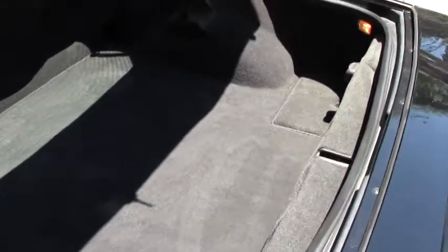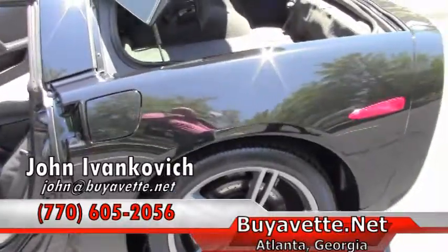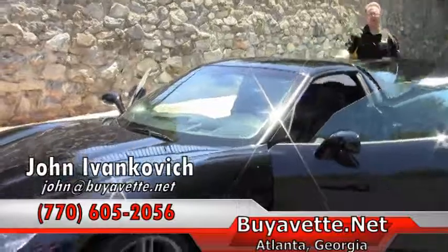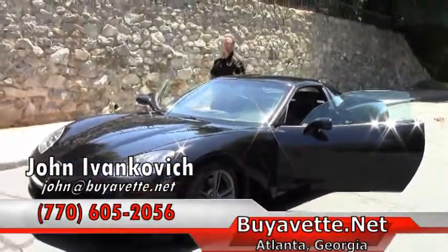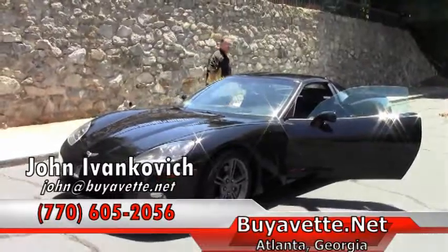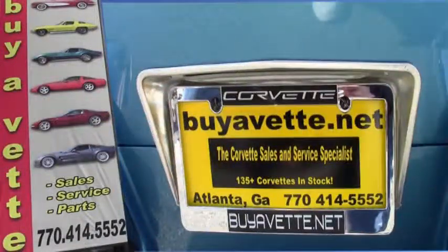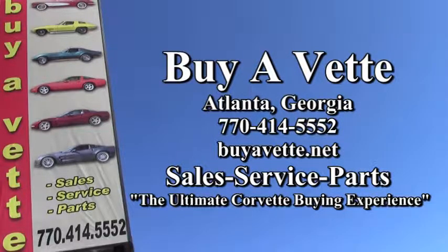Our rear carpeting is in great shape as well and as you can see the SLP exhaust. A beautiful low mileage example of a very, very fun car. Give me a holler, 770-605-2056. Let's schedule a test drive in one of these babies with you today. We'll see you out on the road.